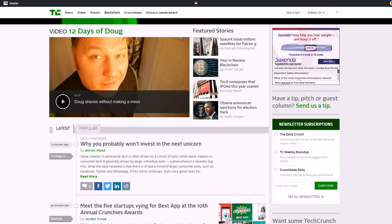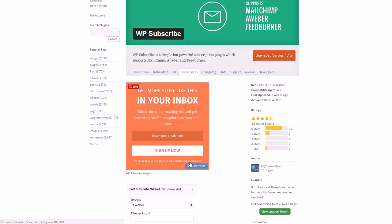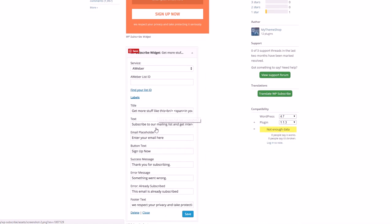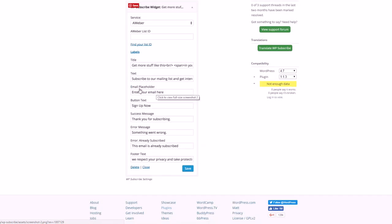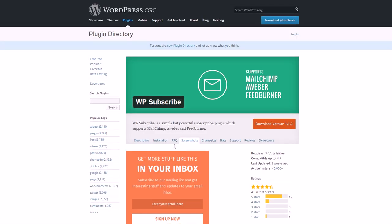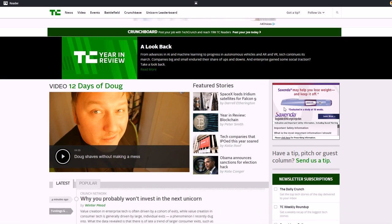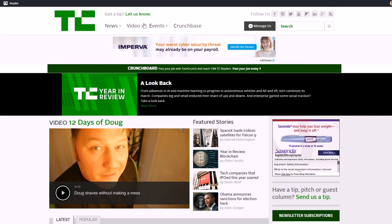If you have a WordPress site, you can get a plugin called WP Subscribe that will allow you to put a subscription box on your site. You program it based on your email list service, add a title and some copy to give people a reason to opt in, and all they have to do is put their email in and click 'Sign Up Now.' Building an email list is something all marketers know they have to do — TechCrunch knows that as well. Always be building an email list and always have an option somewhere on your page that's easily visible.